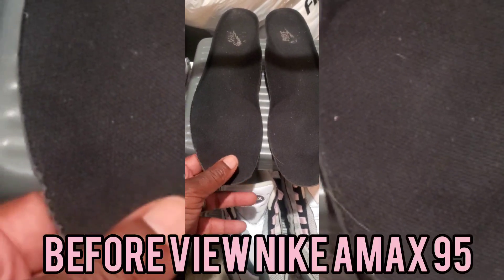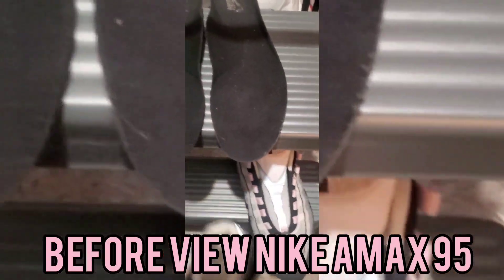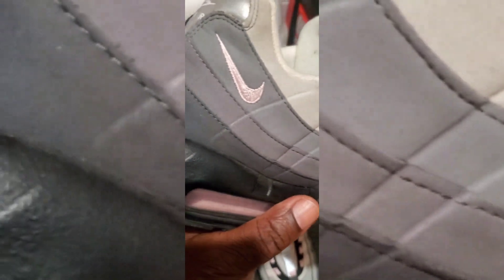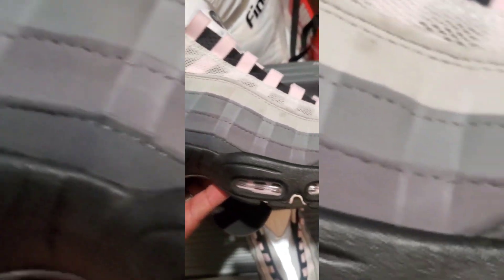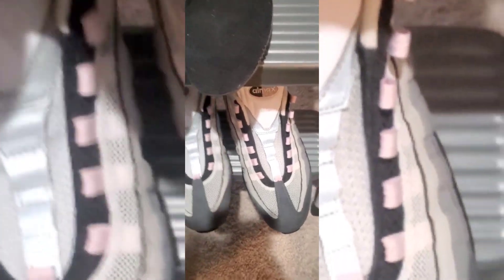What we got here is the Nike Air Max 95 Pink Foam. Size 13. You see, it is pre-owned. It needs some cleaning. This shoe's going for around $500 new and around $300 used on multiple platforms.